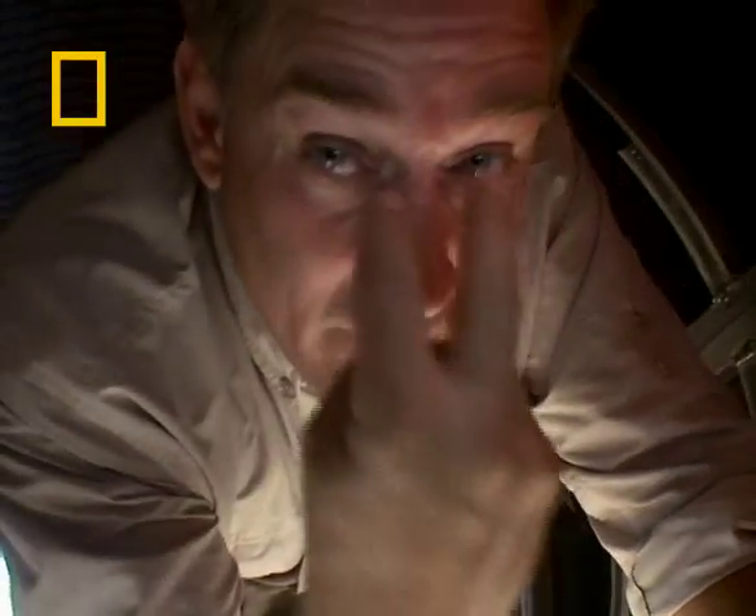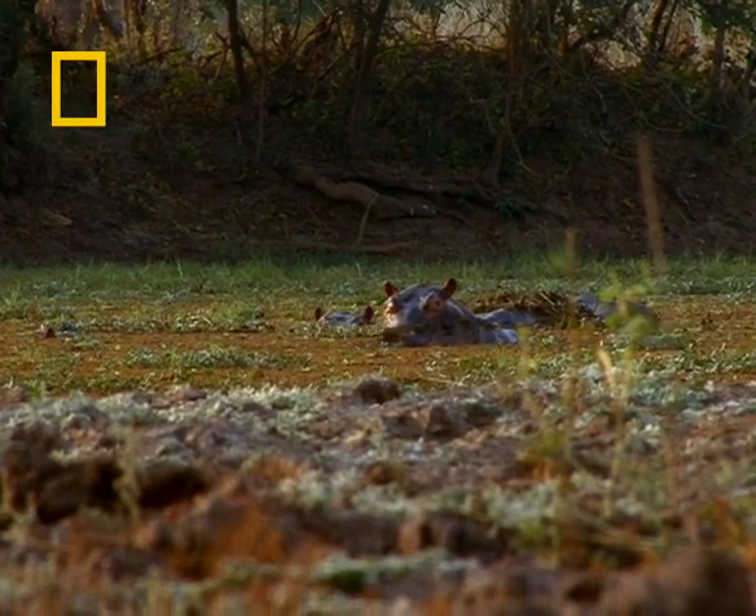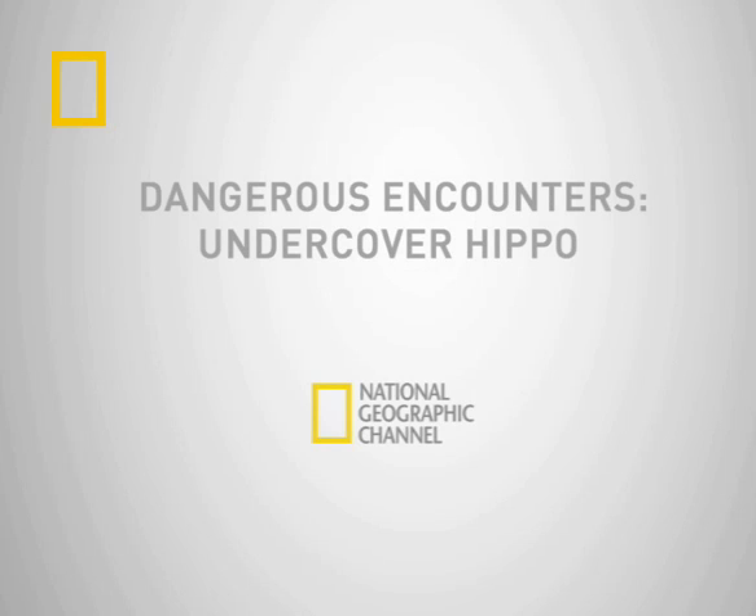Man, he's looking right at me. I've got to try to remember everything I know about hippo behavior.